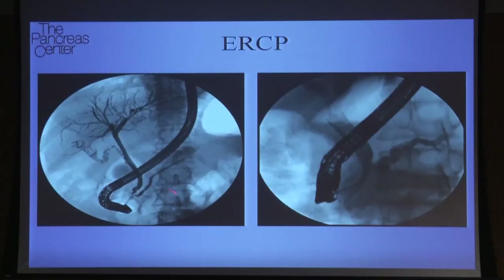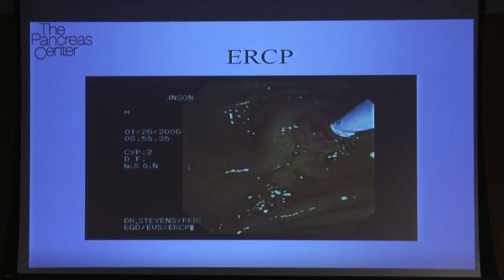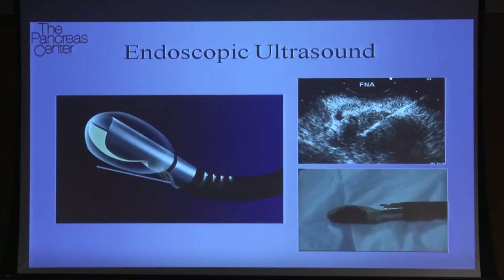When patients have a problem in their pancreas, both of these ducts get blocked. The ducts dilate, because just like plumbing in your house, if something isn't getting through, the ducts dilate and juices back up. The liver duct is supposed to be here, and you can see we've placed a stent — which is just a metal mesh tube — inside the bile duct to help get the bile out and relieve the patient's jaundice.